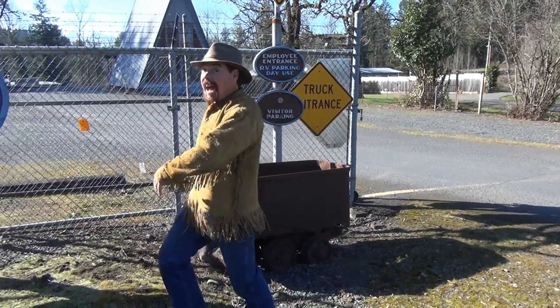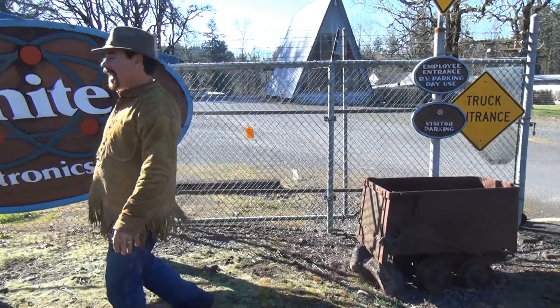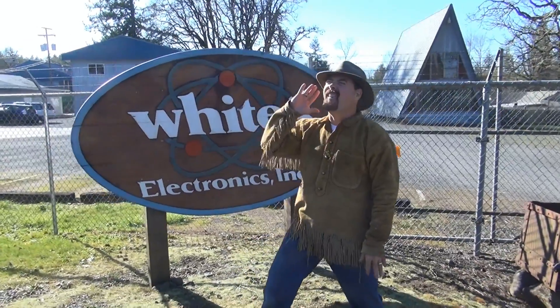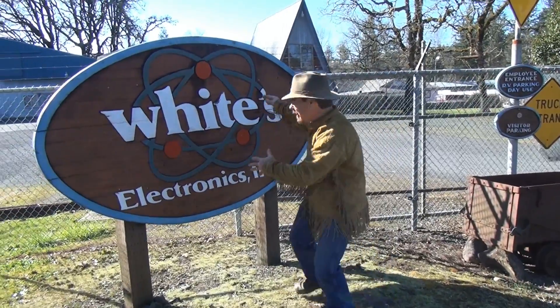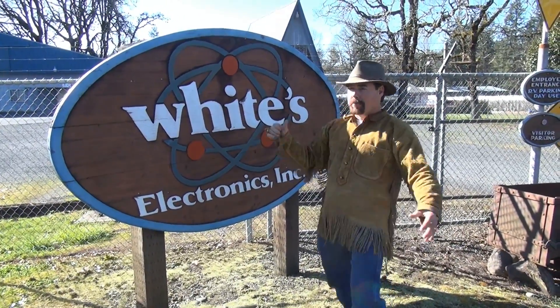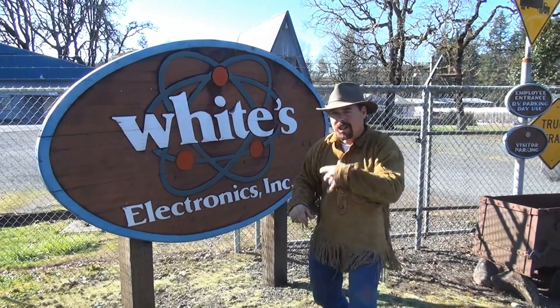What are we doing today? Well today I got you in a special location! We're in a famous place — not Sweet Home, Alabama — Sweet Home, Oregon! And we're at the White's Electronics Factory Lab! That's right! We're gonna go inside and see how one of the world's best metal detectors is made, and I want you to come along with me!